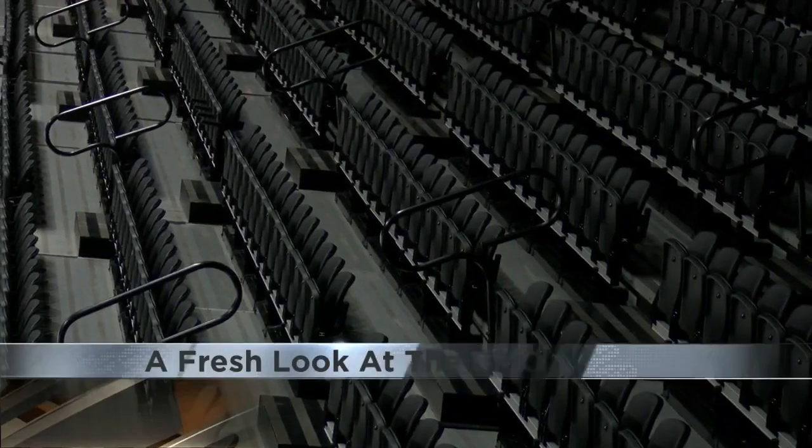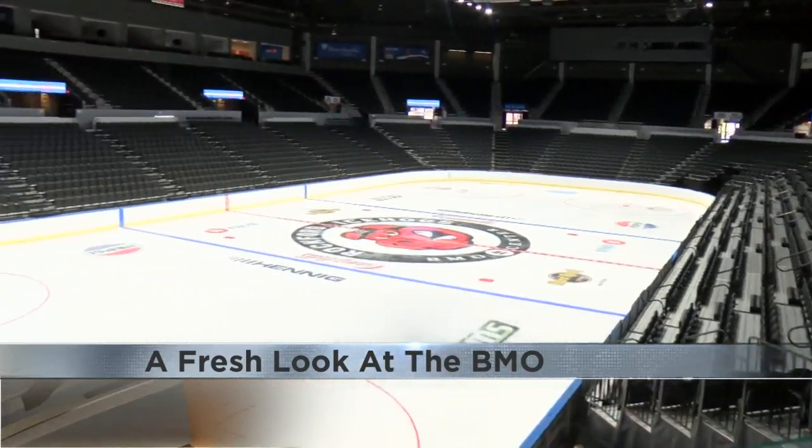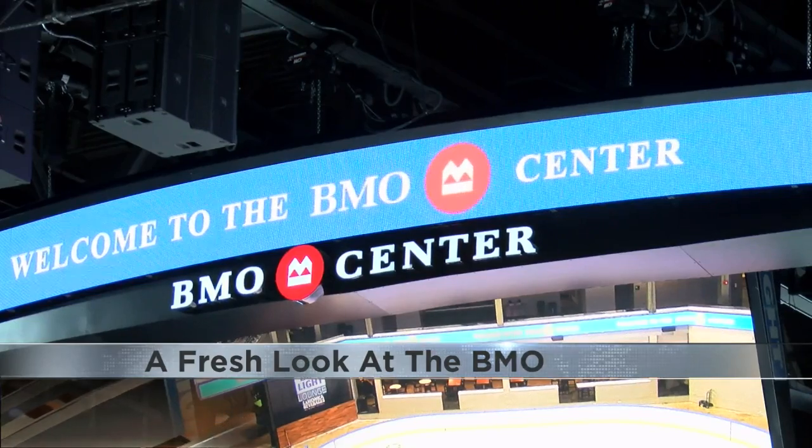With just weeks to go before the first game of the Rockford Ice Hogs season, the BMO Center has a fresh new look for the crowds coming in. The arena installed new seats in all of the sections, aiming to bring a modern and comfortable look. This comes following a long list of renovations made by staff, including work to the box office and a new bar.